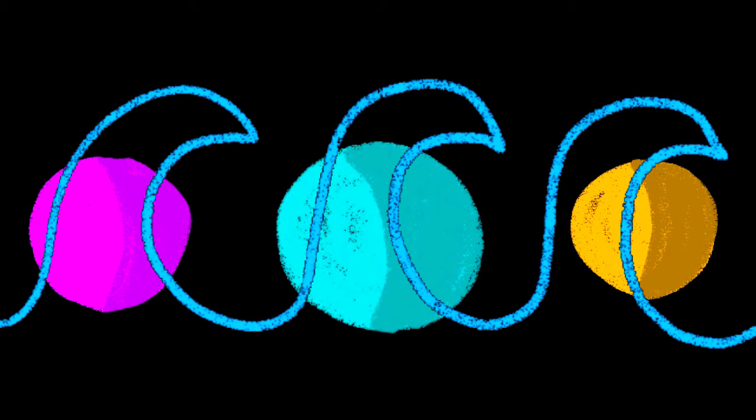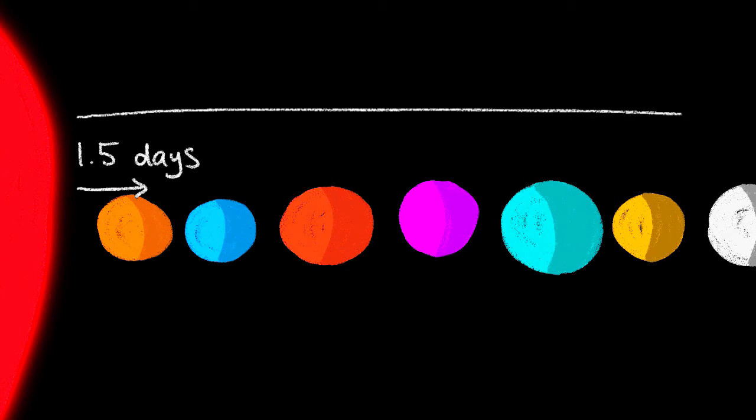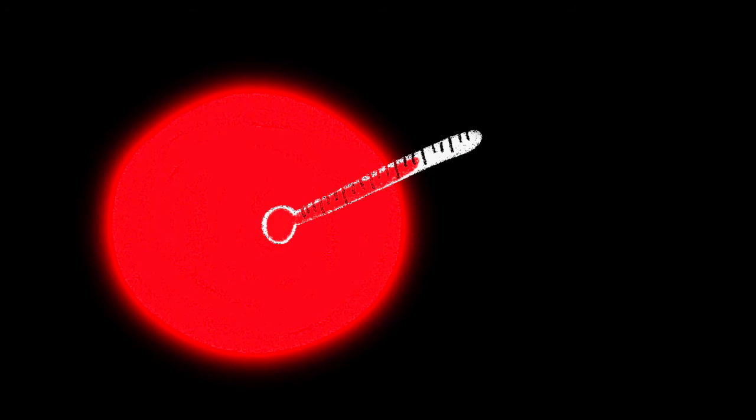NASA scientists speculate that the main reason water could exist in this solar system is the TRAPPIST-1 star itself. The star is an ultracool dwarf — the least massive star at a twelfth of the size of our sun. This means that the exoplanets' orbits are relatively short, ranging from 1.5 to 20 days. Science mission director Thomas Zurbuchen said that if our sun were the size of a basketball, the TRAPPIST-1 star would be the size of a golf ball.